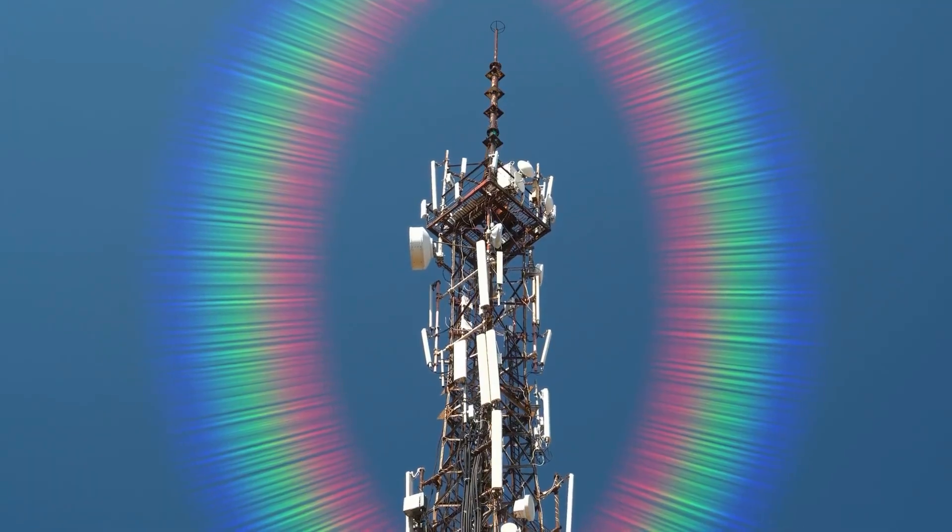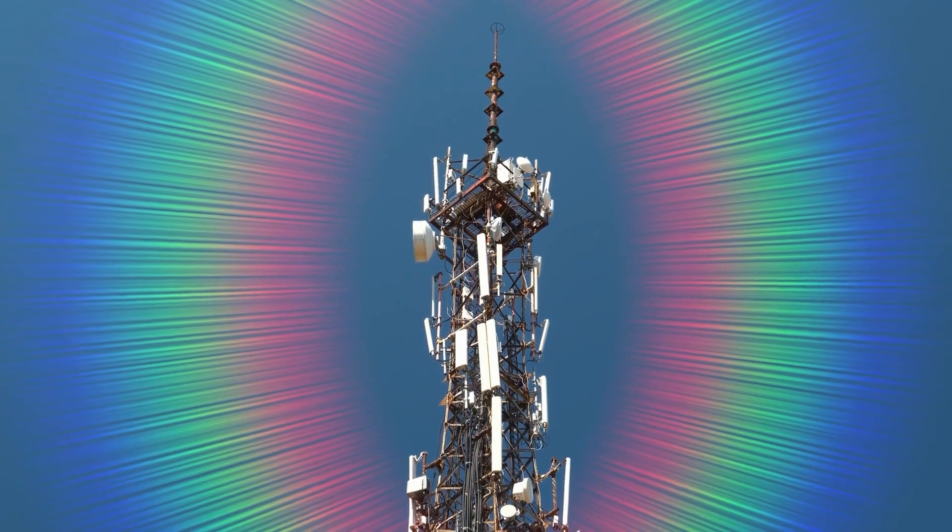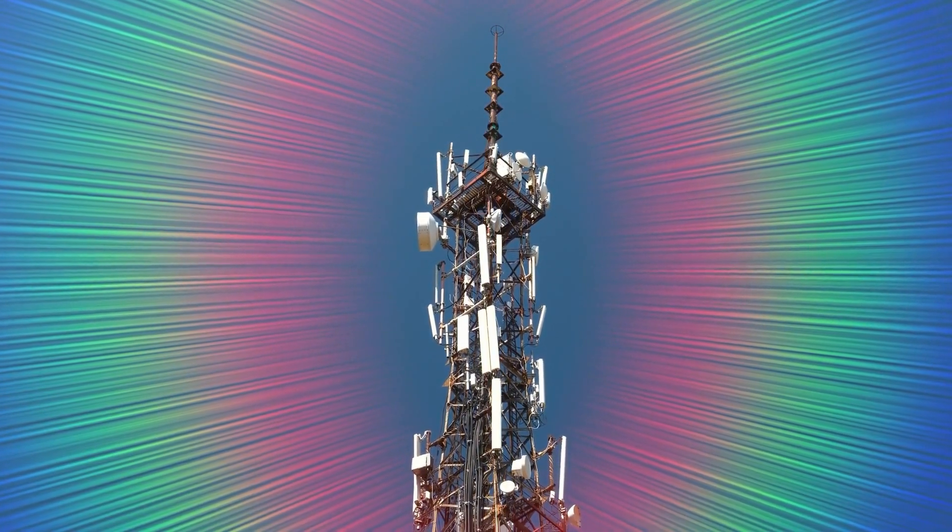PEMFs mimic the Earth's natural magnetic fields, which our cells have aligned to over millions of years of evolution. Modern life has disrupted our connection to these fields with the escalating rise of sophisticated technology communicating through radio frequencies and 5G within the broad electromagnetic spectrum. PEMF therapy uses pulsed signals in the extremely low frequency range of 5 to 100 Hertz to stimulate cellular function at the mitochondrial level and promote healing. Studies have shown PEMF can reduce pain, swelling, and recovery time for injuries by improving blood flow and oxygenation at the cellular level.